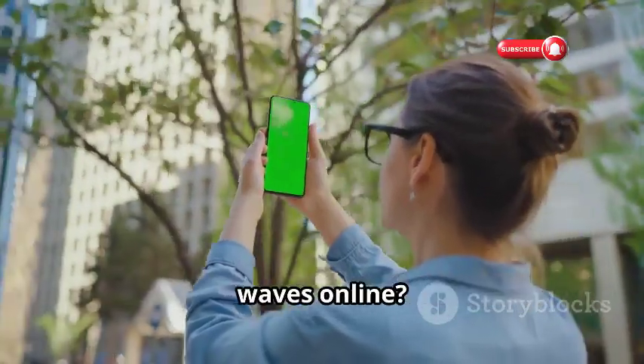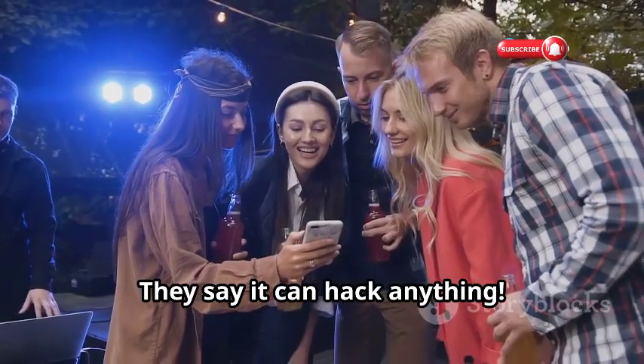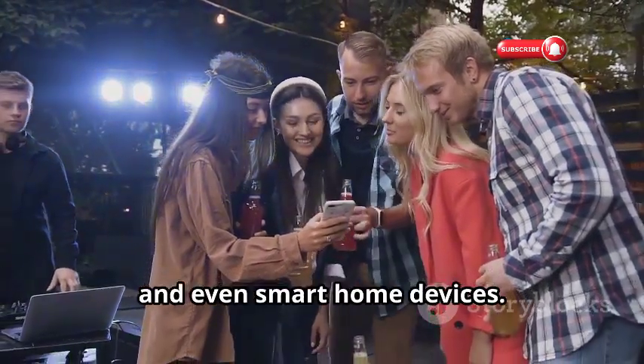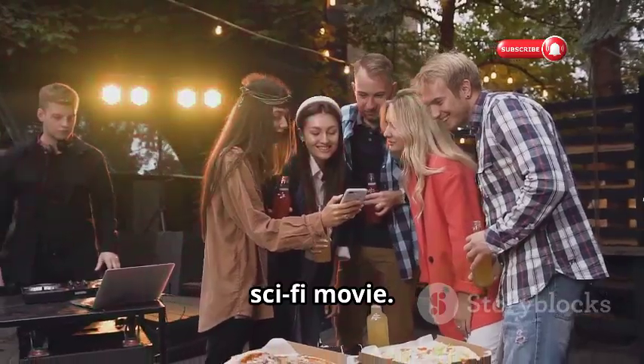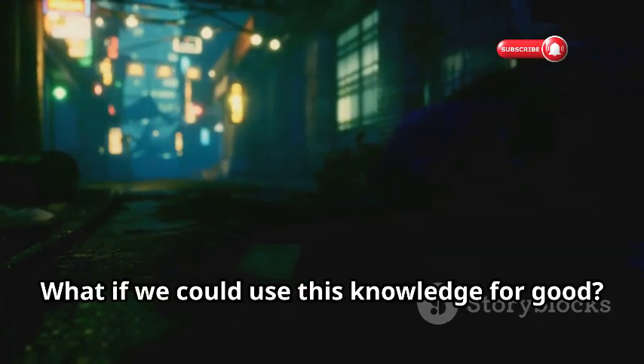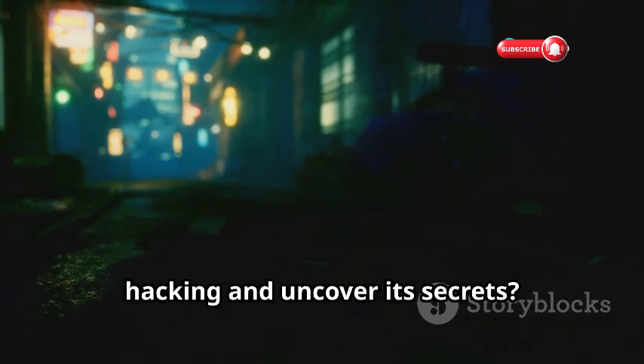Have you seen this app that's been making waves online? It's been the talk of the town lately. They say it can hack anything, from smartphones to laptops and even smart home devices. It's like something straight out of a sci-fi movie. It got me thinking: what if we could use this knowledge for good? Ready to dive into the shadowy world of hacking and uncover its secrets?